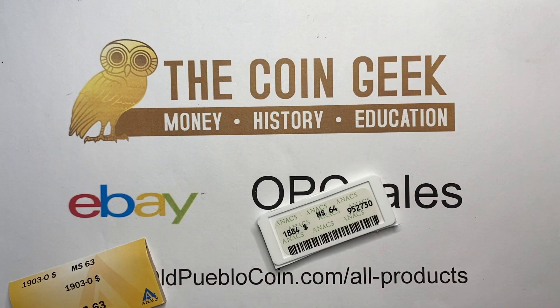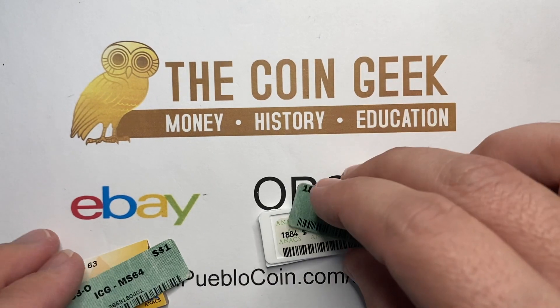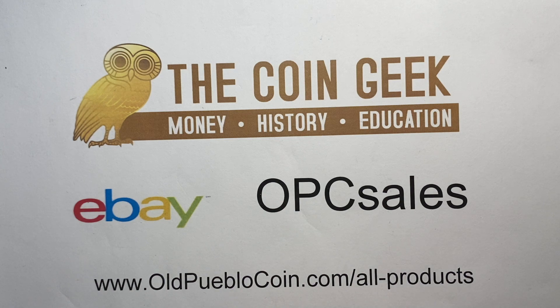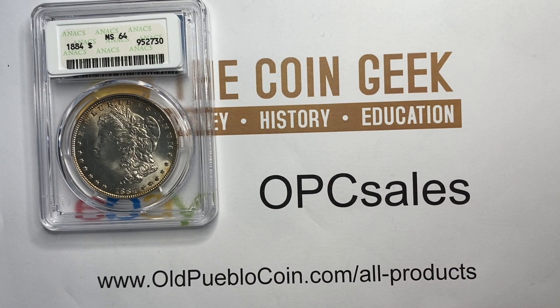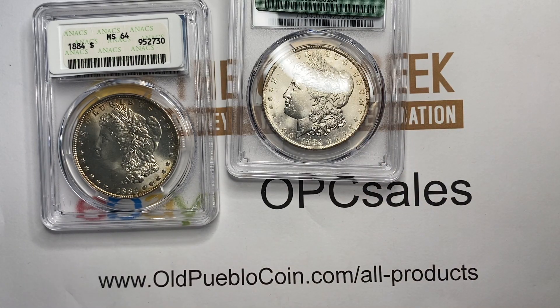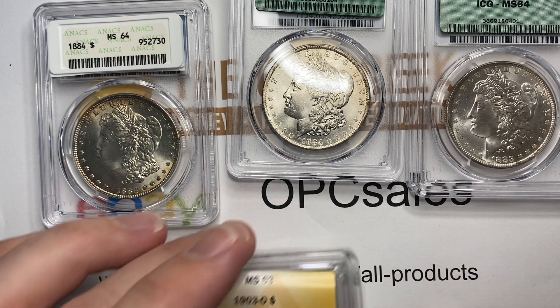Hey guys, it's Ben the Coin Geek at Old Pueblo Coin. I'm just throwing stuff around here, trying to get you ready — I'm making a video today. We're doing a crossover video, and I've got all these old labels and stuff. While I'm getting ready, I just want to mention we do have memberships here. You can join us for some fun. If you are learning from this channel, you can help support the channel and help spread the word about coin collecting and educational material, which gets out to people across the United States and beyond. There are links available down in the video show notes.